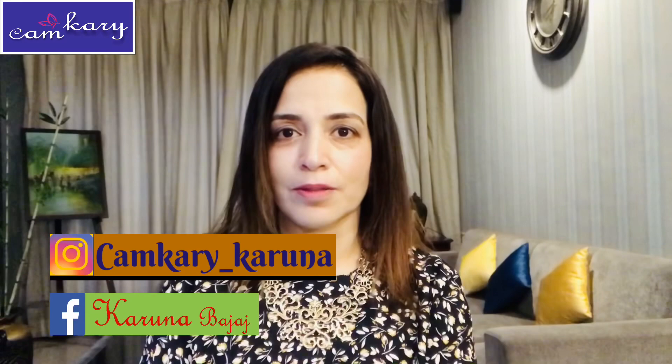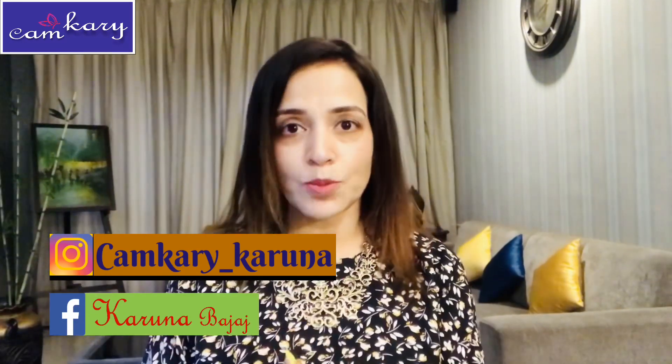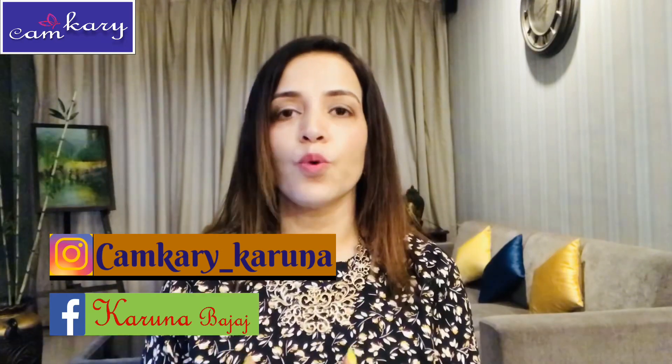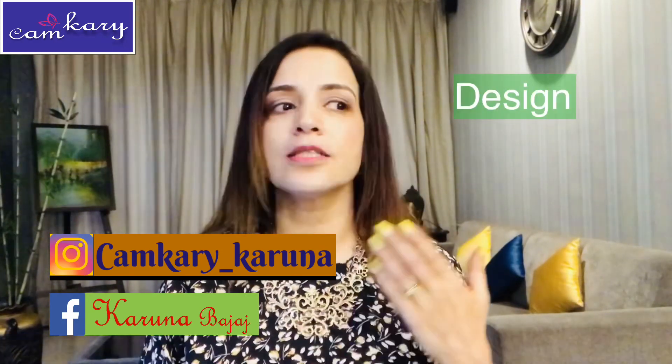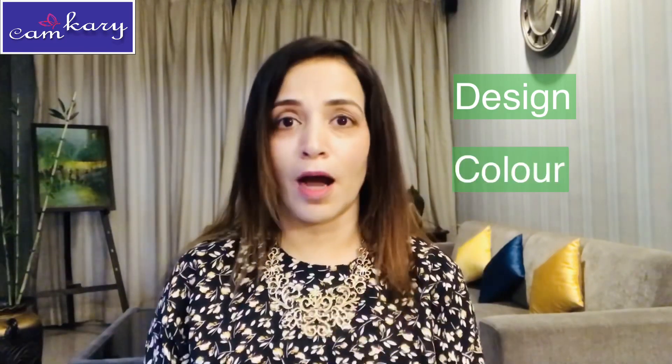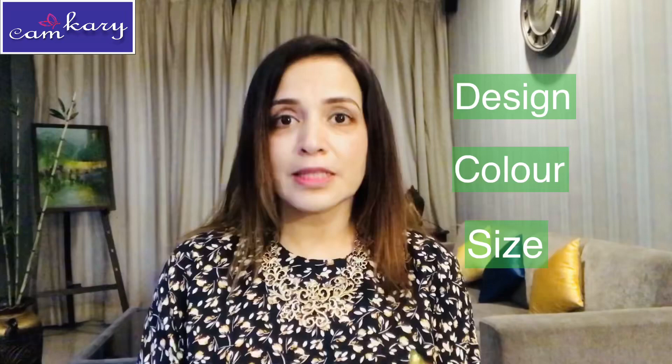Today's video is about my handbags collection — not just showing off the collection, but sharing how various characteristics of bags such as design, shape, and color communicate your personality. This video will help you decide which handbag to carry for which occasion and what image it projects.